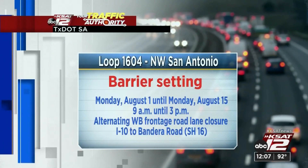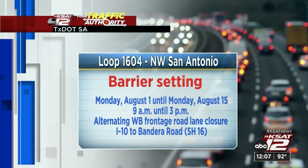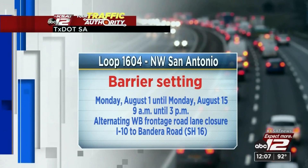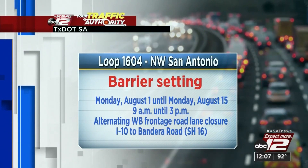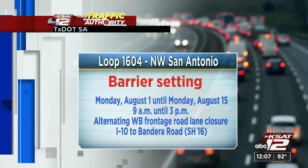Let's take another look at what you can expect on Monday. On Loop 1604 on the northwest side of San Antonio, lots of work takes place there. Barrier setting is what we're going to see, lasting all the way up until Monday, August 15th, finishing around 3 in the afternoon. During that time, an alternating westbound frontage road lane closure is what you can expect from I-10 to Bandera Road — that's State Highway 16.